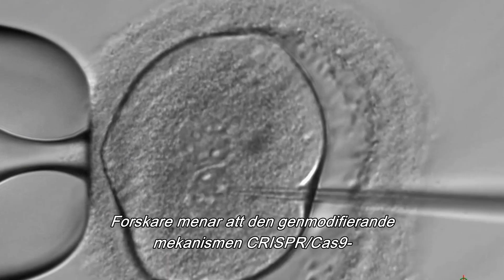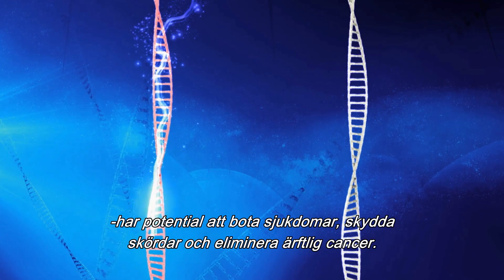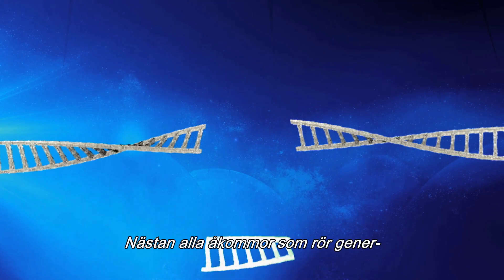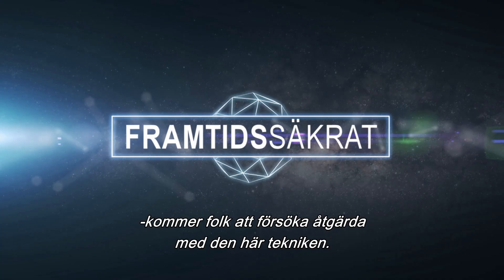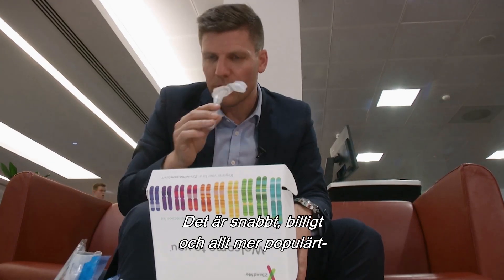Scientists say the gene editing tool CRISPR-Cas9 has the potential to cure disease, protect crops, and eliminate genetic cancers. Almost any condition where there's a gene affected, you'll see people trying to fix it using this type of technology. It's fast, affordable, and growing in popularity.